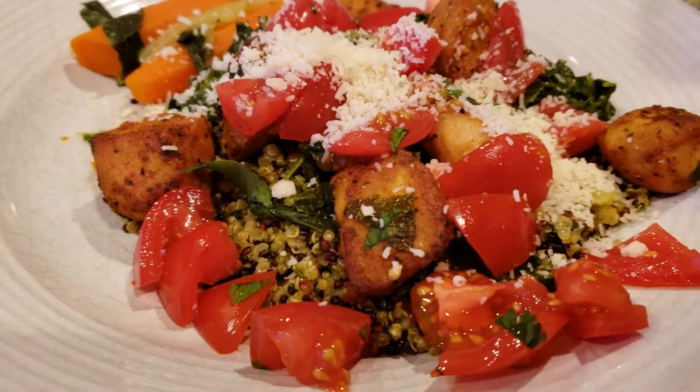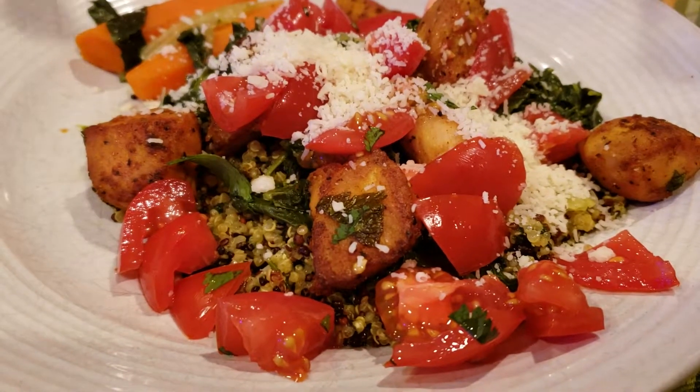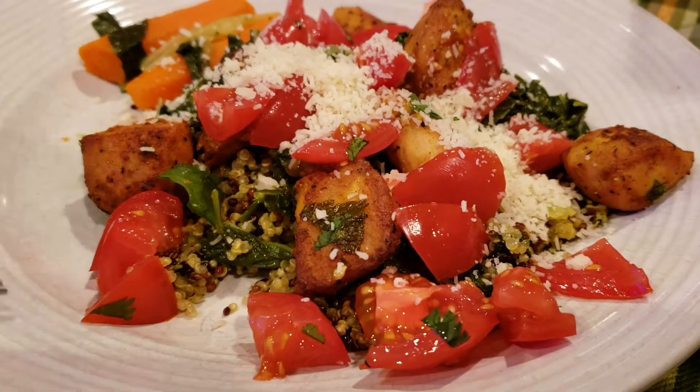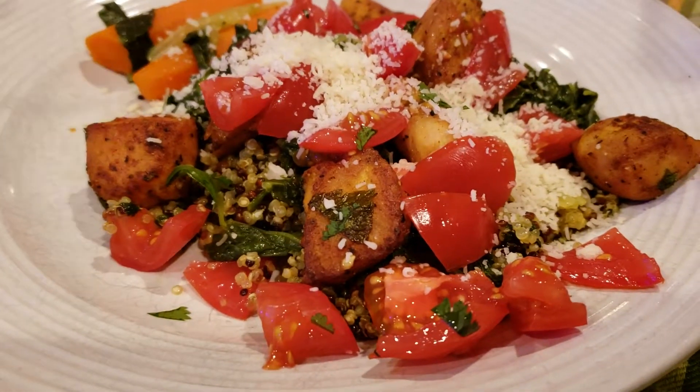Listen folks, you've seen it here first on Brooklyn Beauty TV Cooks with the chef. Tune back in on Brooklyn Beauty Television BBTV, and we're eating, we're dining, and we're going to keep you healthy. And if you don't have healthcare, this is a way to get healthy.